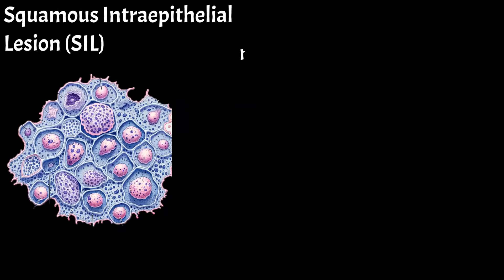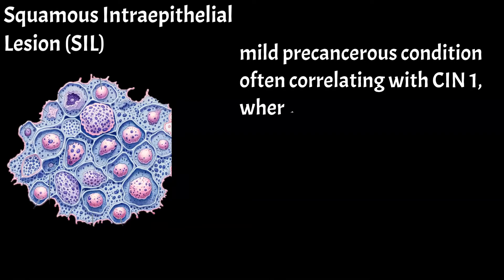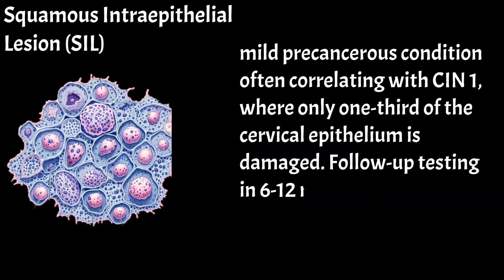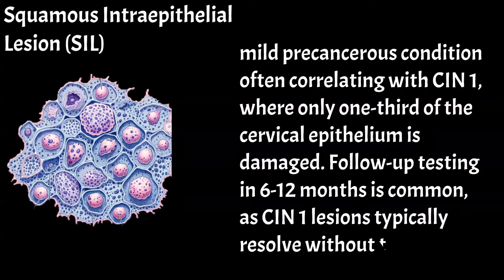Other findings include squamous intraepithelial lesion, SIL, indicating a mild precancerous condition often correlating with CIN1, where only one-third of the cervical epithelium is damaged. Follow-up testing in 6 to 12 months is common, as CIN1 lesions typically resolve without treatment.